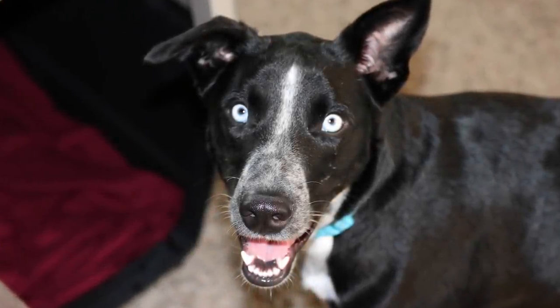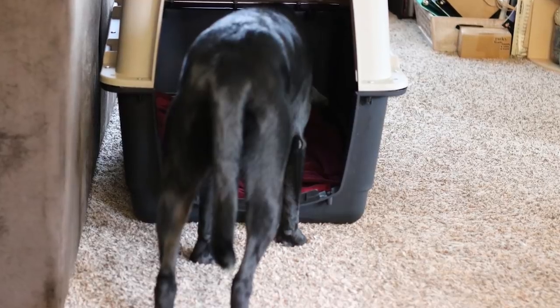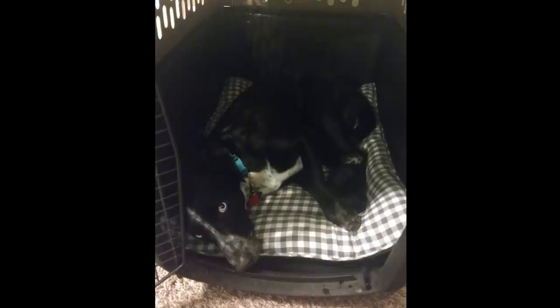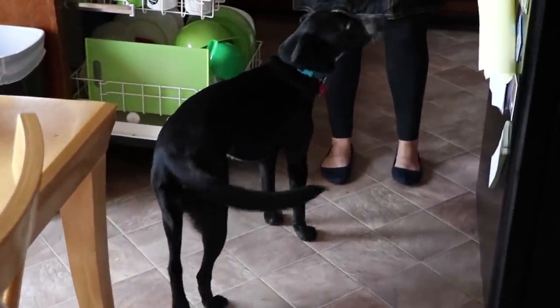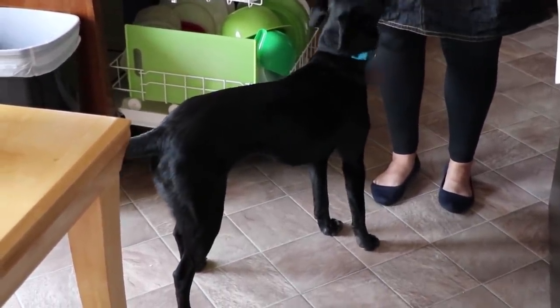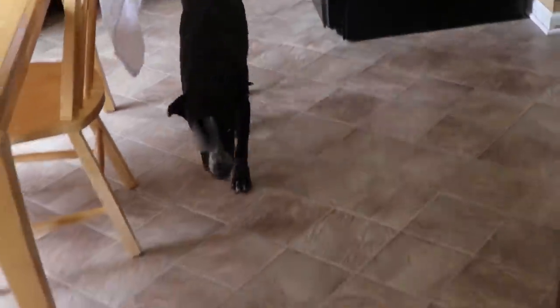We have been working with her on crate training. I personally think every dog should at least know how to be in a crate and be comfortable with it, because you never know when you're going to need it — at the vet, if they need to be boarded, whatever. Right now she just sleeps in her crate. We leave the door open all the time so she can go in and out as she pleases, and she likes being in there. We allow her on the furniture with permission, but never without permission. She can come up on the bed when we say so, and otherwise she just sleeps in her crate.